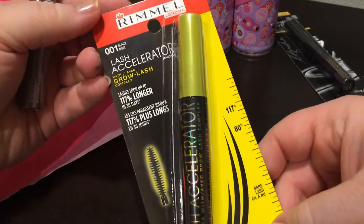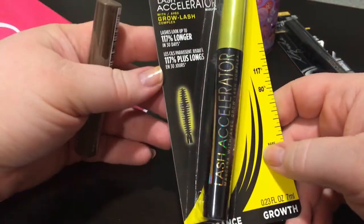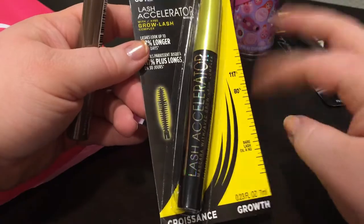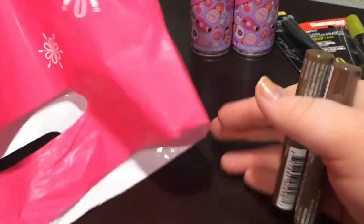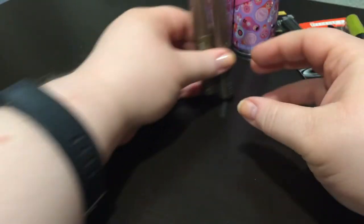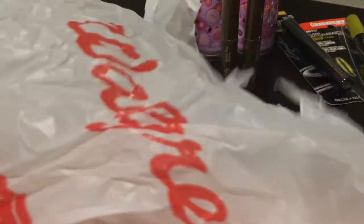I got a L'Oreal liquid liner with a felt tip — this is my favorite eyeliner, I pick one up about every other month. Then I got a Rimmel Lash Accelerator mascara. The brush is slightly bowed out and I really love this to separate and get a first coat on my lashes, and then go in with a volumizing mascara after. I also picked up four of the Ulta Beauty brow tint in Medium — and one in Soft Brown. They were buy two, get two free.